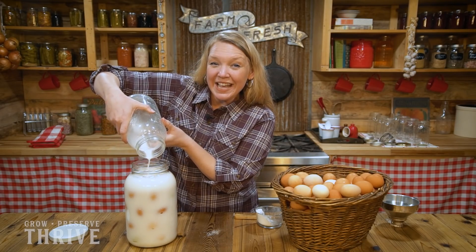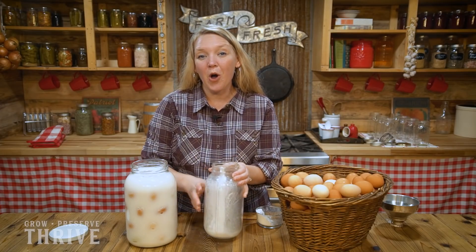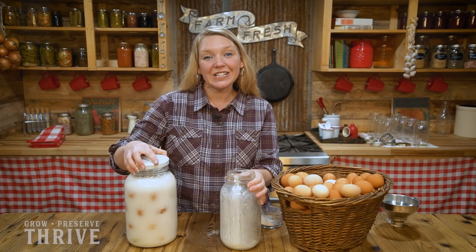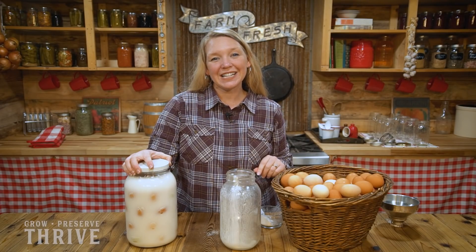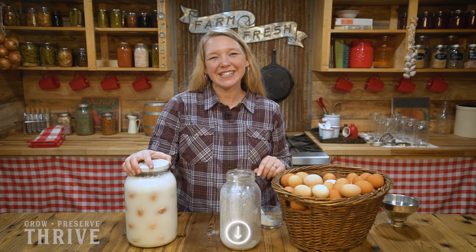There we have it — these eggs are ready to go on the shelf and sit there until I need them this upcoming winter. Check out the mini class in the link in the description. We'll see you there.